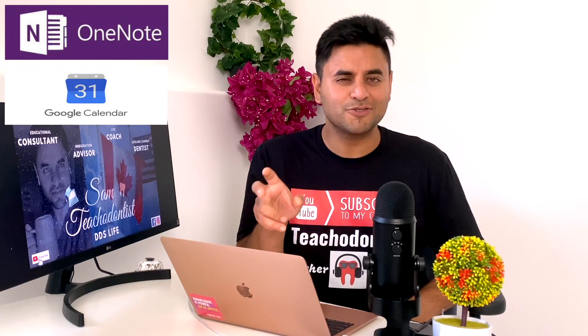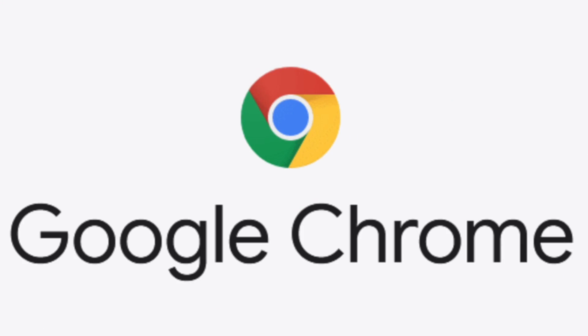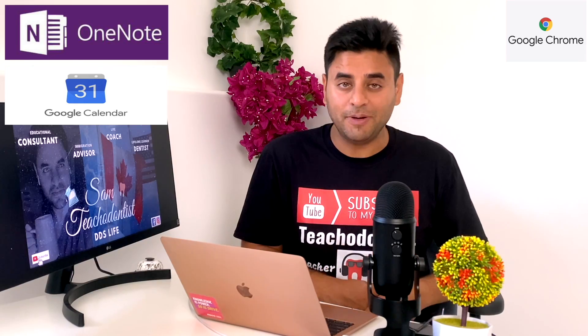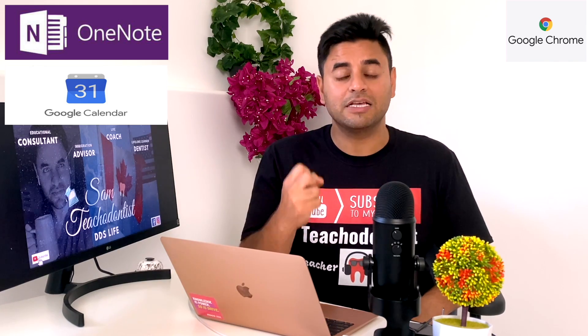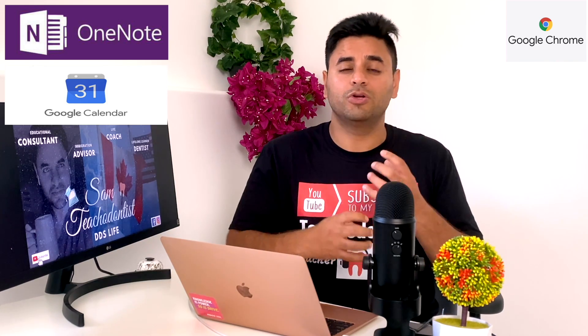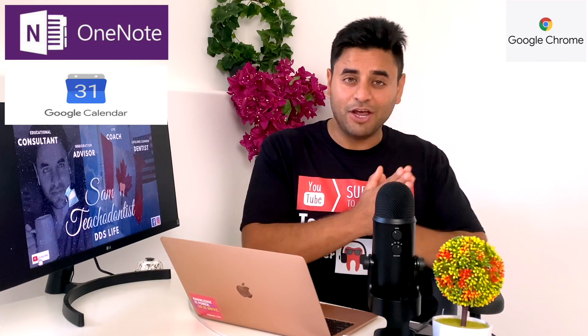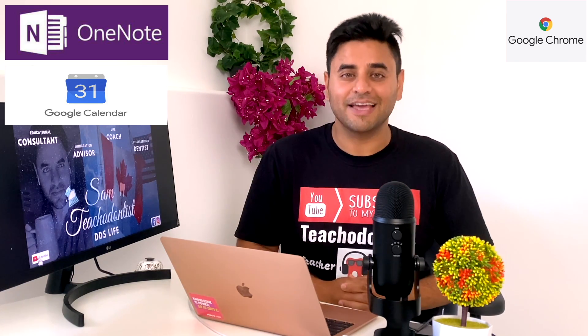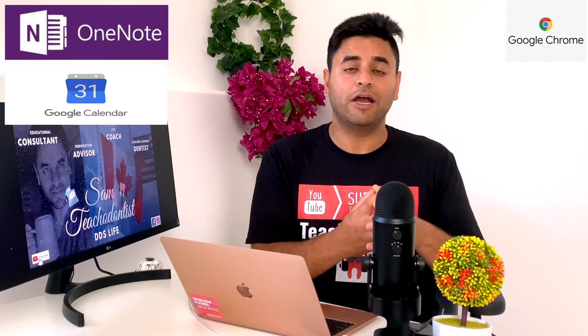Number two is going to be Google Calendar. Yes, there are multiple Google applications, and I just said Microsoft Office is super accessible — but statistics show 78% of users use Google Chrome as their primary browser, even if they use Apple applications. Google Chrome is definitely versatile, and we want to customize our Google account so our entire focus stays on the exam and we are not distracted.